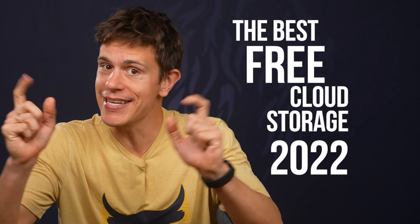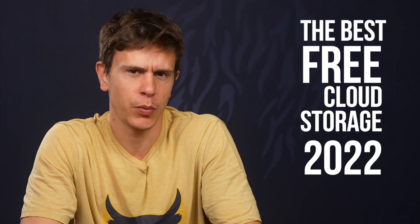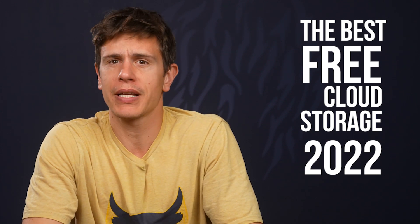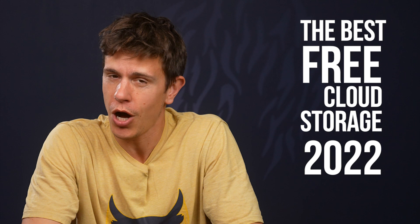Hello and welcome to another Cloudwards video. My name is Mauricio and today we'll be looking at the best free cloud storage services on offer in 2022. We understand that not everyone wants to spend money on cloud storage or even needs to, so we put together this list to help you get the most at no cost at all.